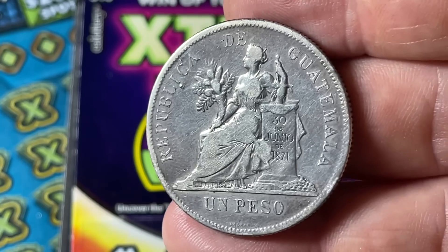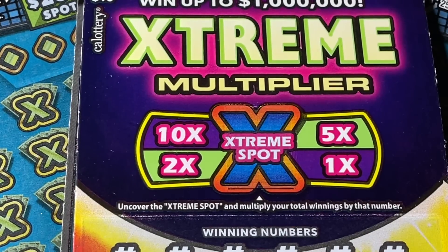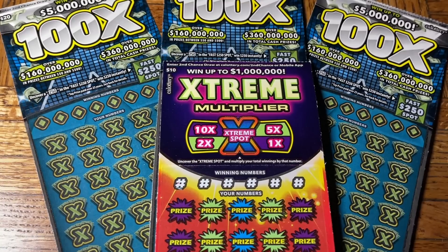Third hand, what's this worth? About 100-ish dollars. Un peso for you, my son. Okay, so let's get down to the business of scratching.